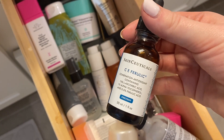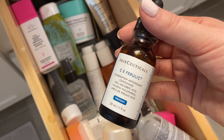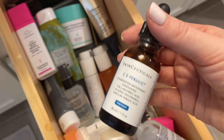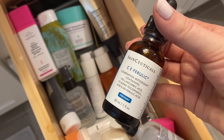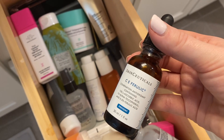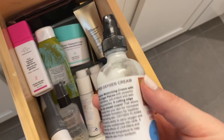This is the SkinCeuticals CE Ferulic. I really wanted this for so long, and I have noticed a lot of good benefits from it, but it's $166 for this one fluid ounce, so I just don't know yet if I'd recommend it, but I am using it daily so it will stay in here.